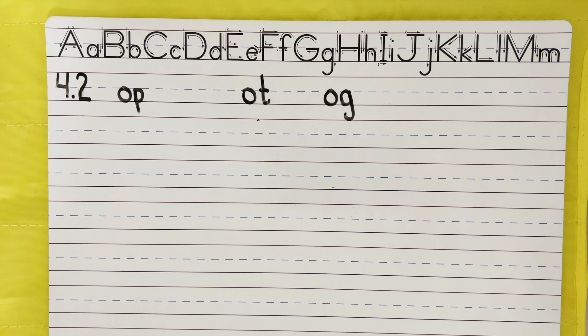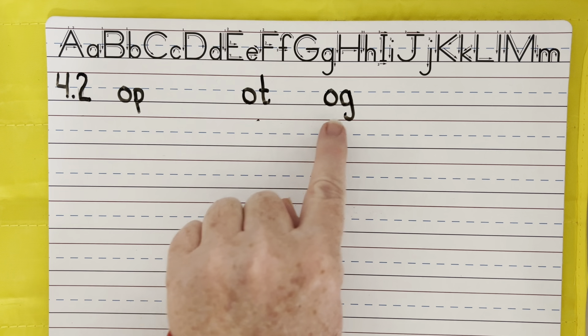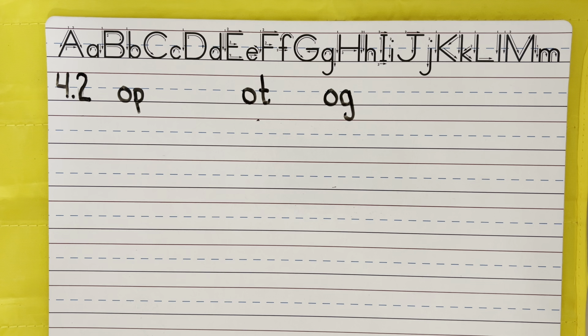Great job, boys and girls! Remember, this week is all about the -op, -ot, and -og word families. Our new vowel sound is 'ah.' You are amazing. See you soon to practice our sight words.